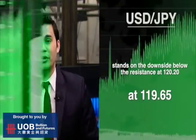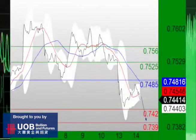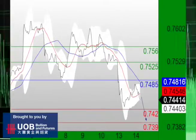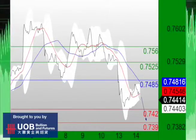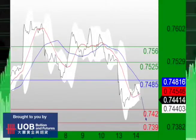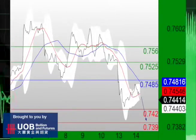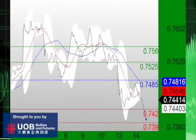Trading Central analyst focused on the New Zealand dollar U.S. dollar pair this morning as it struck against the strong horizontal resistance at 0.7485 while remaining under pressure. Short positions below the resistance at 0.7485 are favored with targets at 0.7420 and 0.7390 in extension.